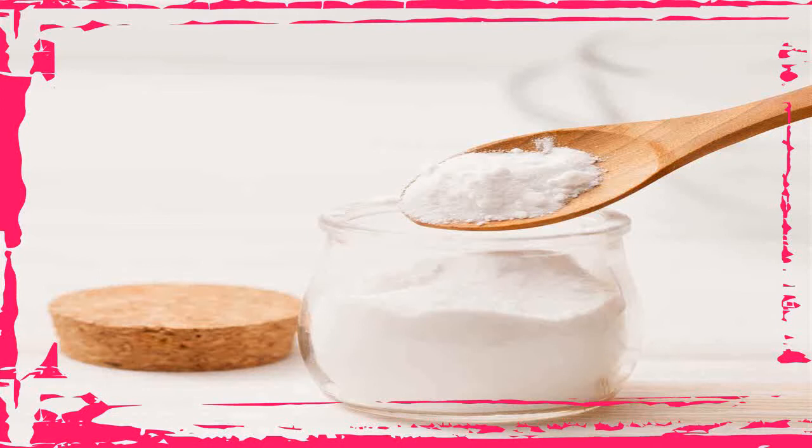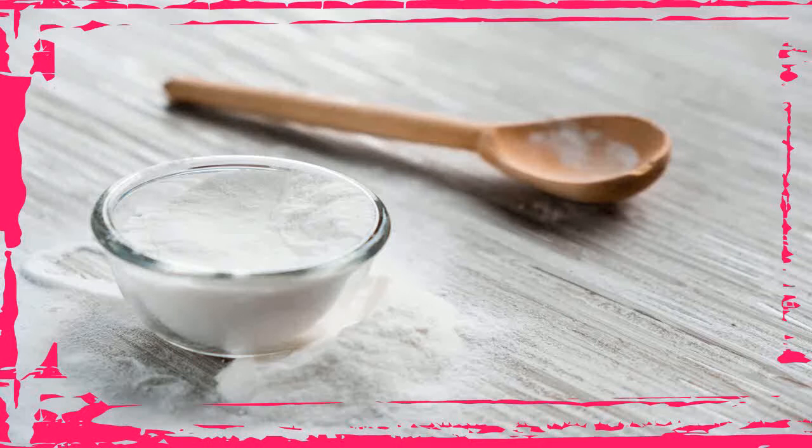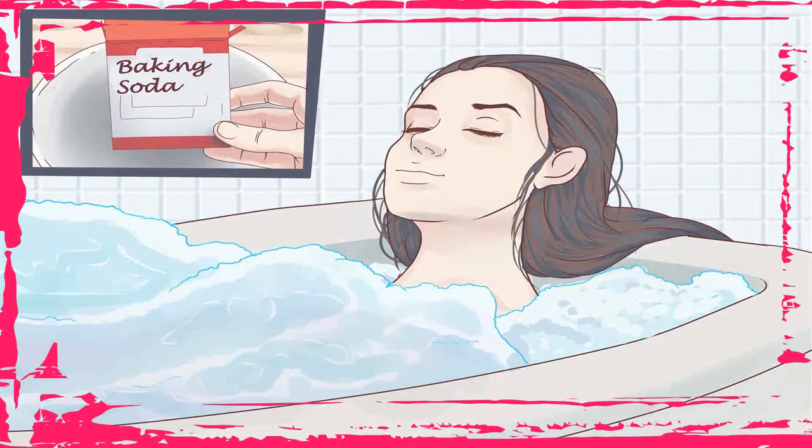2. Whiten Your Teeth. Baking soda is a popular home remedy for whitening teeth. Many studies have found that toothpaste containing baking soda is better for whitening teeth and removing plaque than toothpaste without baking soda. This is likely because baking soda has mild abrasive properties that let it break the bonds of molecules that stain the teeth. It also has antibacterial and antimicrobial properties that can help fight harmful bacteria.